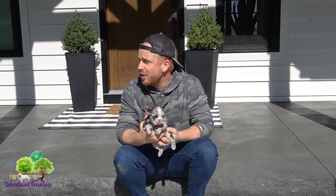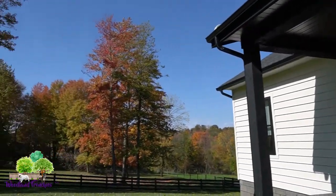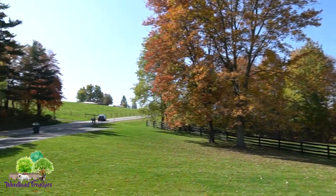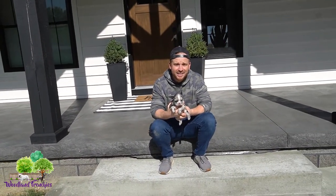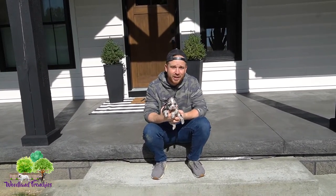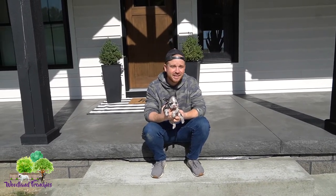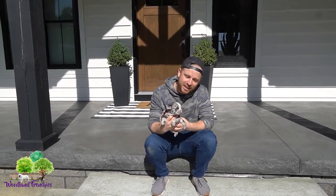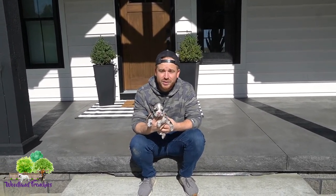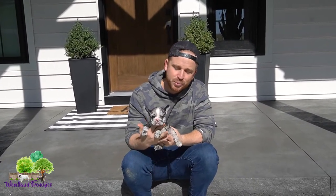Hi everyone and welcome back to Woodland Frenchies. Hope you guys are enjoying a great week wherever you're at. We're here in Ohio, so it's a beautiful fall day. Just want to do a quick little video for you guys. It's that season — we're getting to Thanksgiving, Christmas. Obviously a puppy is a perfect gift, the perfect thing for the family. So if you are interested in a French Bulldog, today's video is going to be about what's the perfect gift to give to a French Bulldog.